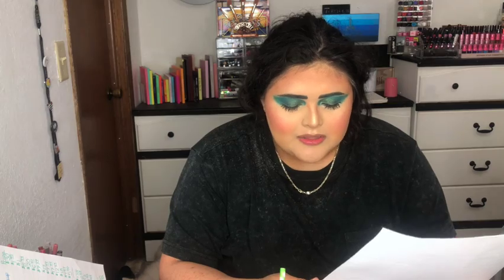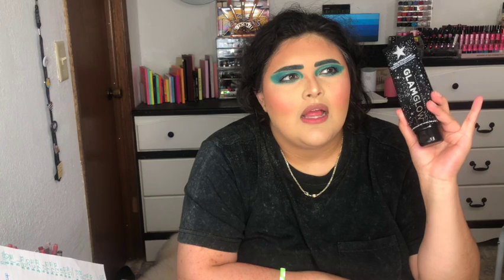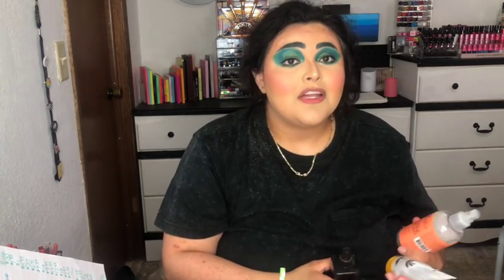My most expensive July product was the GlamGlow Galactic Cleanse Hydroshine Jelly Balm Cleanser at $32 — high-end, a beauty cleanser. I honestly did not like it. It has a very fragrant scent and left a weird balmy residue on my face even after washing, toning, and everything. It felt super thick on the skin, so I definitely did not like this product.